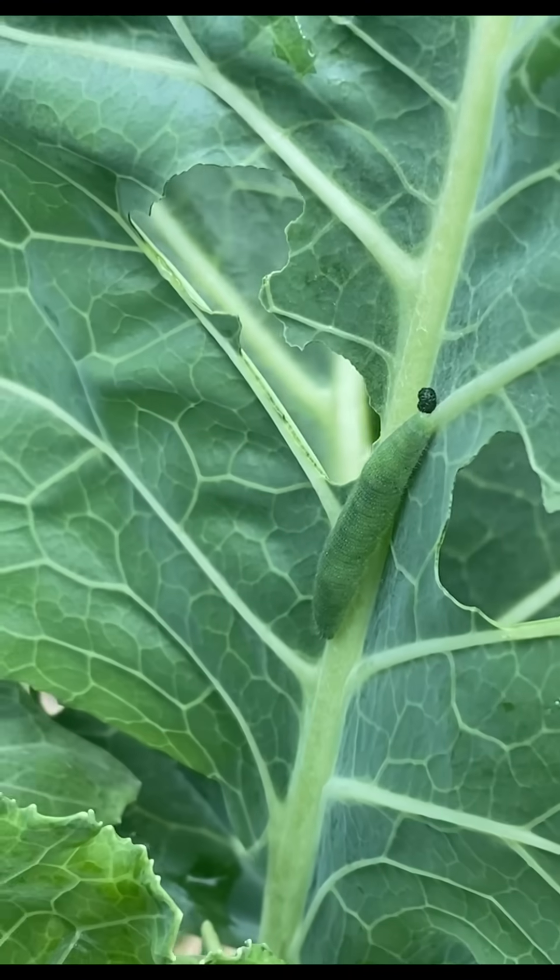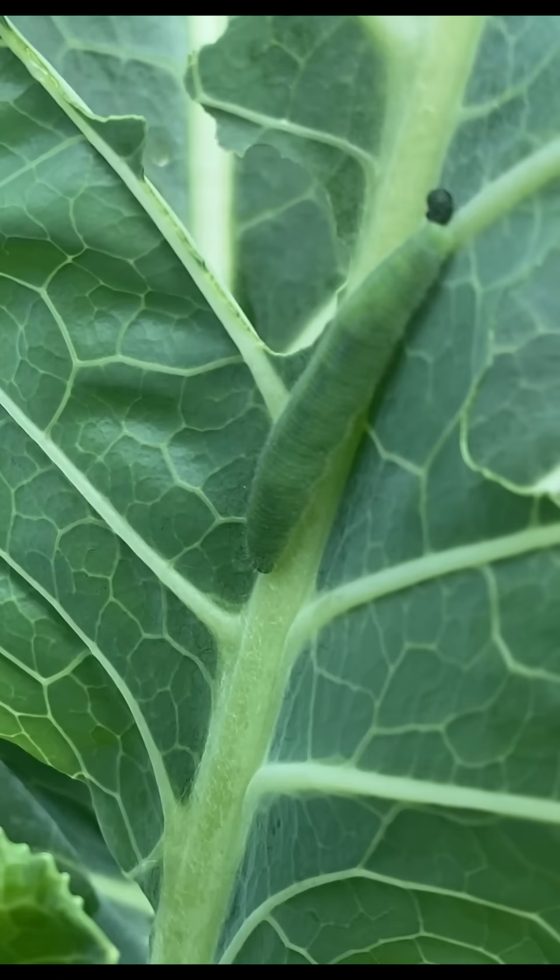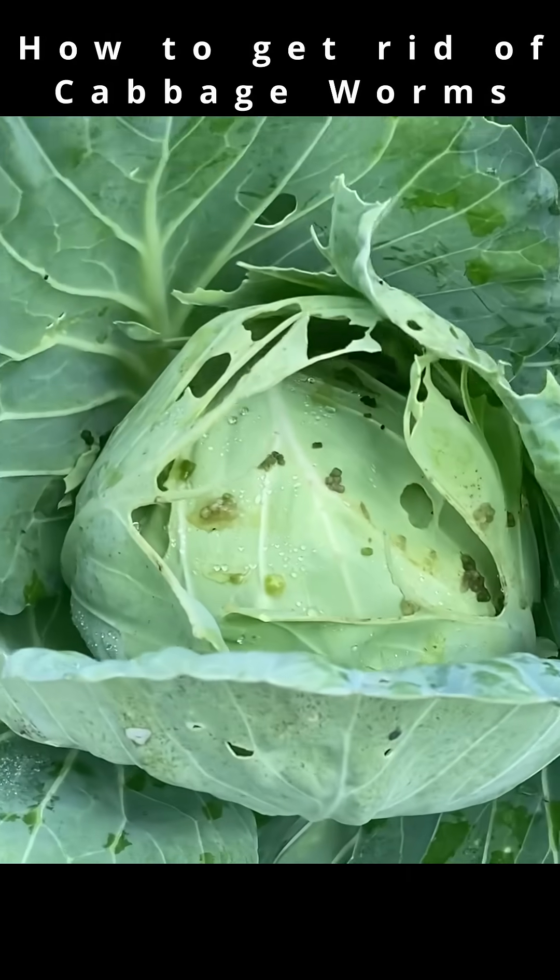This is what you want to look for — that's the cabbage moth worm. By the time you see this kind of damage, it's far too late and things are out of control.